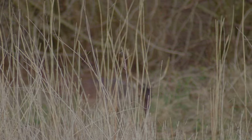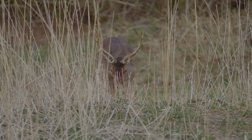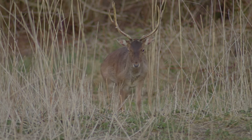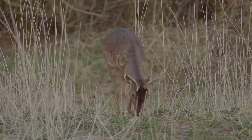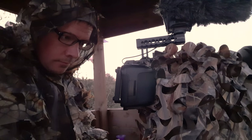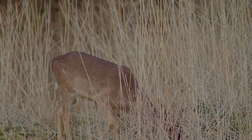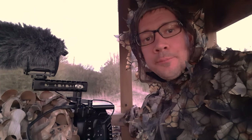There it is, the first deer of tonight! Bingo, a nice fallow deer. Oh, this is so beautiful. We just spotted a male fallow deer, a buck, and hopefully I can get something more before I have to go home. Let's see if something else pops up.